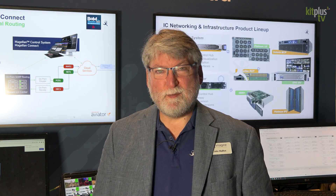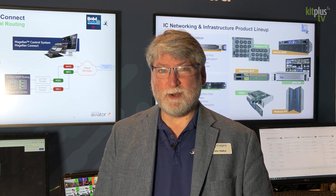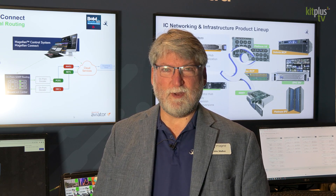Hey everybody, John Myatt here from Imagine Communications. Today I want to talk about some new product introductions that we have this fall.